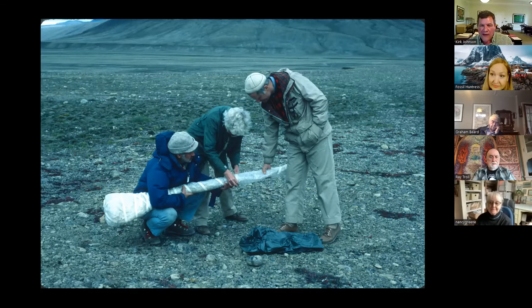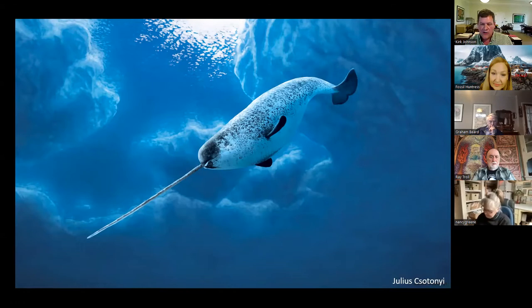Here you can see Leo, as he always was, quite the supervisor, supervising the wrapping of this narwhal tusk with Mary and Cliff. That's the entirety of our expedition in that group, and we hauled that off. Julius Crestoni, who did all the murals in the new Deep Time exhibit at the National Museum of Natural History, loaned me this image of a modern narwhal — the fossil one wouldn't be far off of this one.